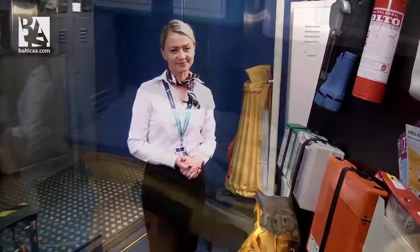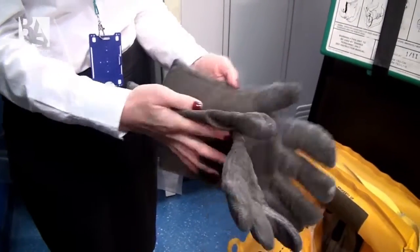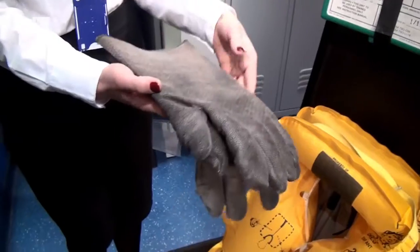Now I would like to speak about the most important equipment that should be used on board to fight a fire. The fire gloves — they are made from insulating material and this is very good protection from the heat.